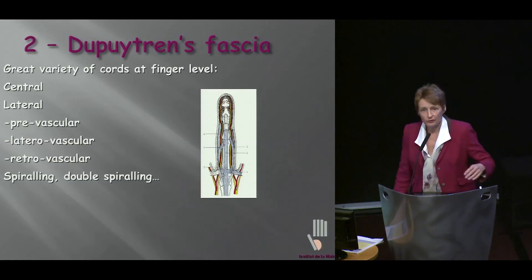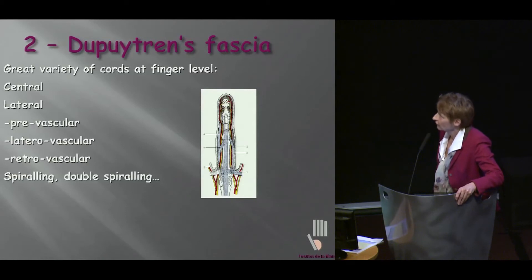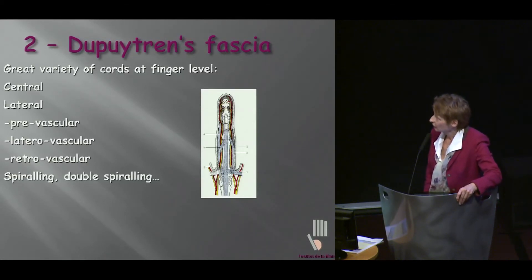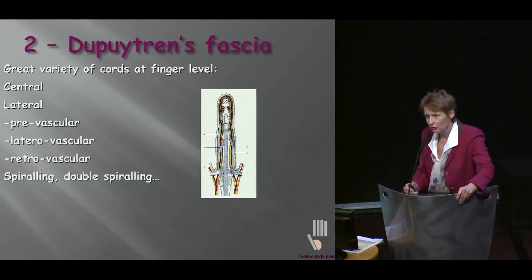A second point is Dupuytren fascia. I think that we forget a little bit about Dupuytren fascia in the finger, because not only do we have those nice central cords, but we also have lateral cords — prevascular, lateral vascular, retrovascular — we have spiraling, we have double spiraling. How can you deal with that with a simple needle, especially when it is so severe?